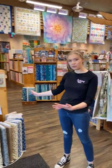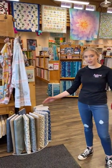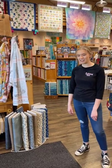Good morning everybody and welcome back to What's Buzzing at the Bee. We've got some fun fabric to show you this morning and some new features of the store to show you. We kind of moved some things around so we're going to let you see that.